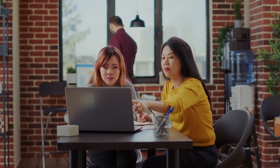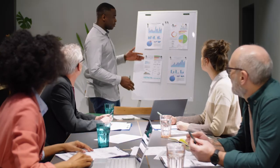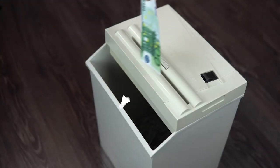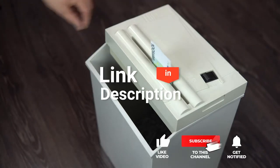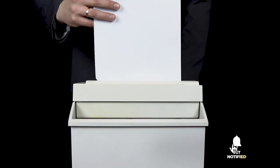We made this list based on our own opinions, research, and customer reviews. We've considered their quality, features, and values when narrowing down the best choices possible. If you want more information and updated pricing on the products mentioned, be sure to check the links in the description box below. So, here are the top 5 best paper shredders.